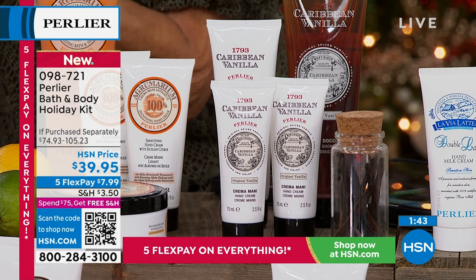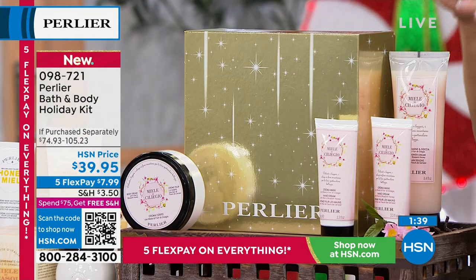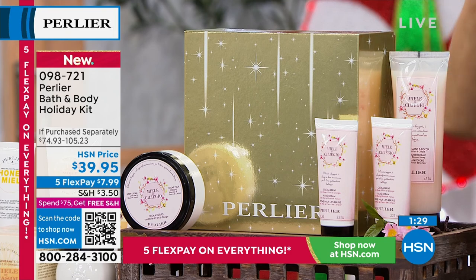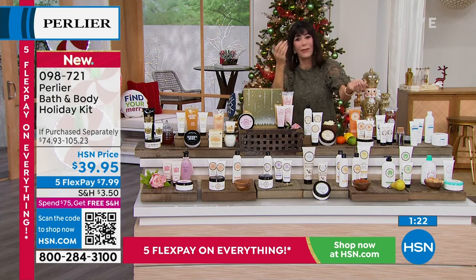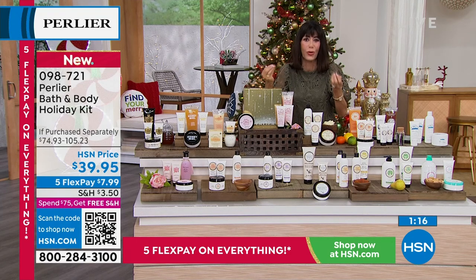I just grabbed the Cherry Blossom and put some on — wow, this Cherry Blossom is so beautiful. None of them smell artificial; they all smell so true. It's like the pear — you can have the pear in one hand and a little bit of the cream in the other, and you can completely recognize the authenticity of that particular ingredient.